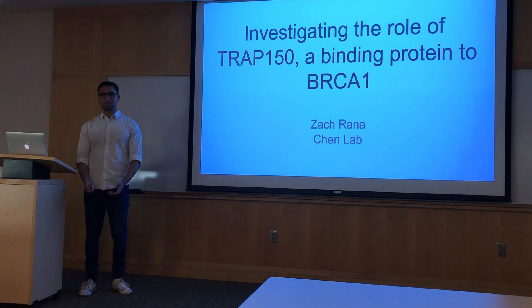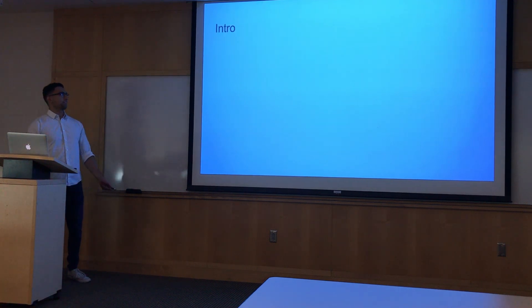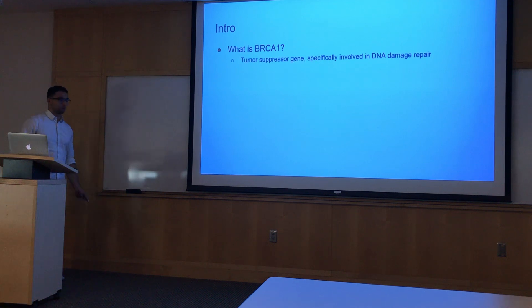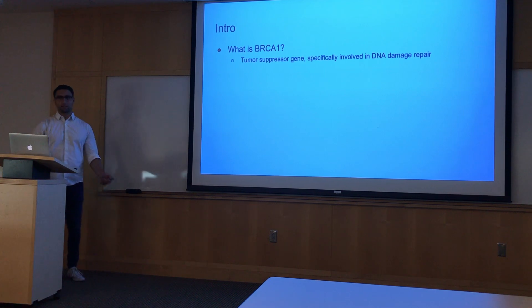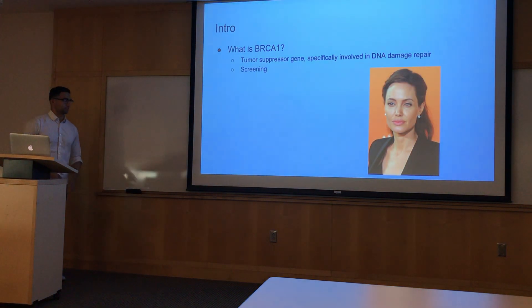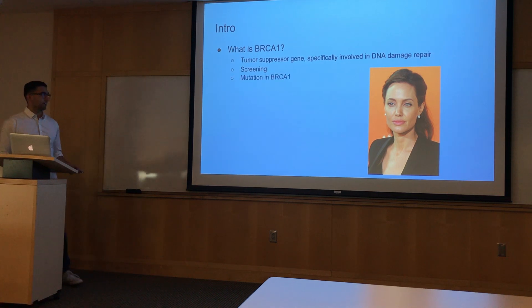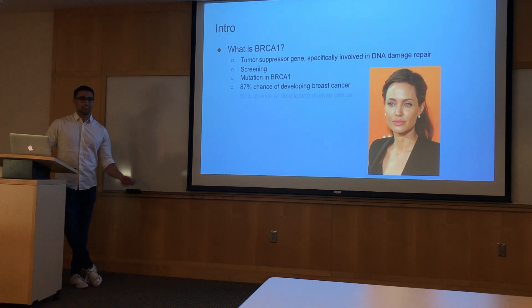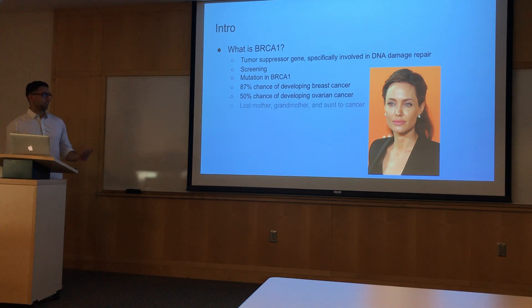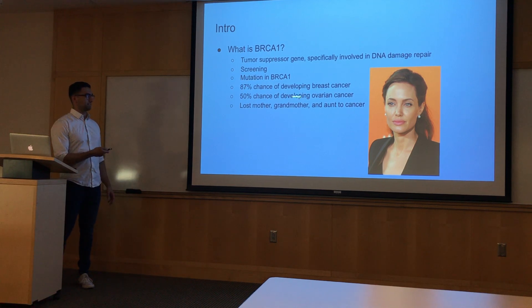Hi everyone, my name is Zach. Today I'm going to be talking about TRAP150, which we've identified as a binding protein to BRCA1. So before I go into what TRAP150 does, what is BRCA1? It's a tumor suppressor gene very involved in DNA damage repair. There's been extensive research done on BRCA1 since the 80s. You might have heard of Angelina Jolie — she got a screening that identified a mutation in her BRCA1 gene, giving her an 87% chance of developing breast cancer and a 50% chance of developing ovarian cancer.